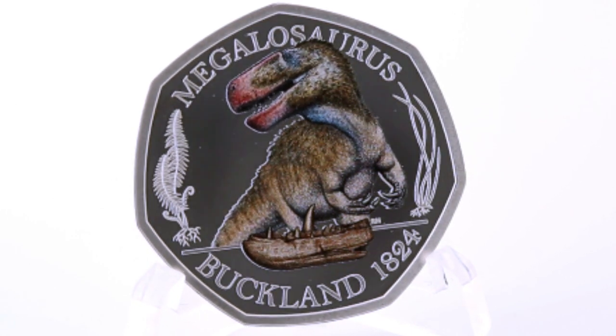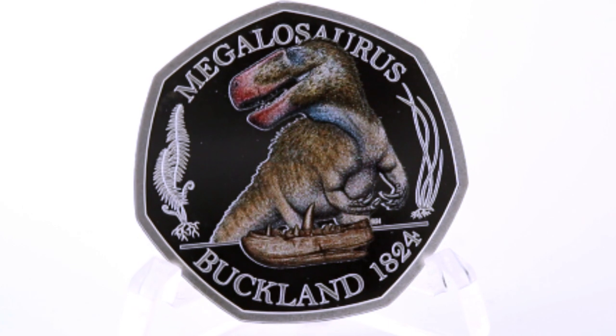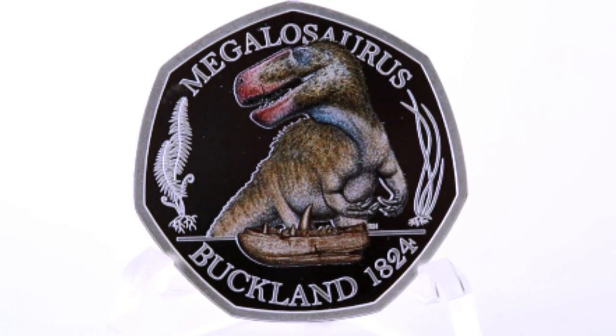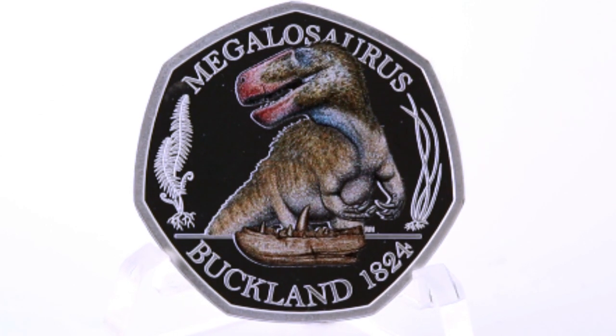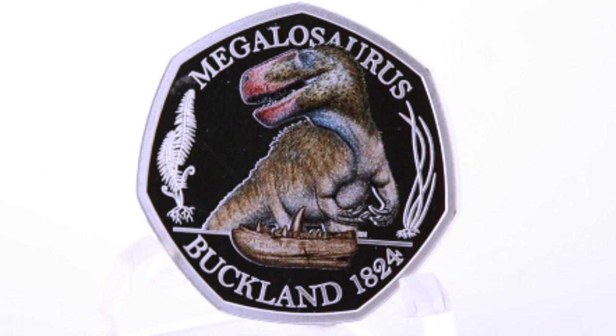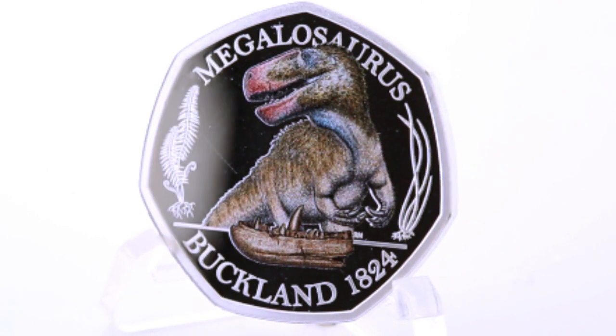If you've never seen a Megalosaurus before, it weighs around one tonne. It lived in the mid-Jurassic period around 166 million years ago in England, and was the first officially named dinosaur. Go you Megalosaurus!